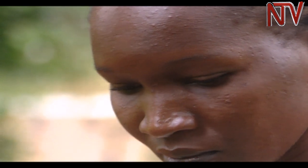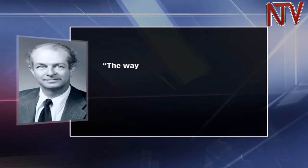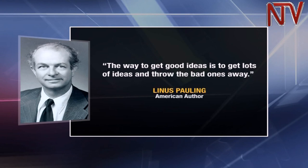As a parting shot, Brenda Kelo had a message for those who still undermine farming: even if you think farming isn't good, farming is actually going to take you to become a millionaire. As American author Linus Pauling once said, 'The way to get good ideas is to get lots of ideas and throw the bad ones away.' That is the advice many farmers could work with. Reporting for NTV.